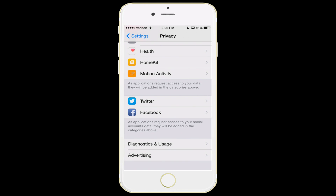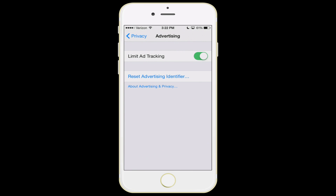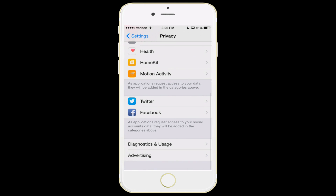Here at the very bottom of the privacy list, it has advertising. Go into that — again, another example of a double negative — turn limit ad tracking on. That's a big piece of advice right there.